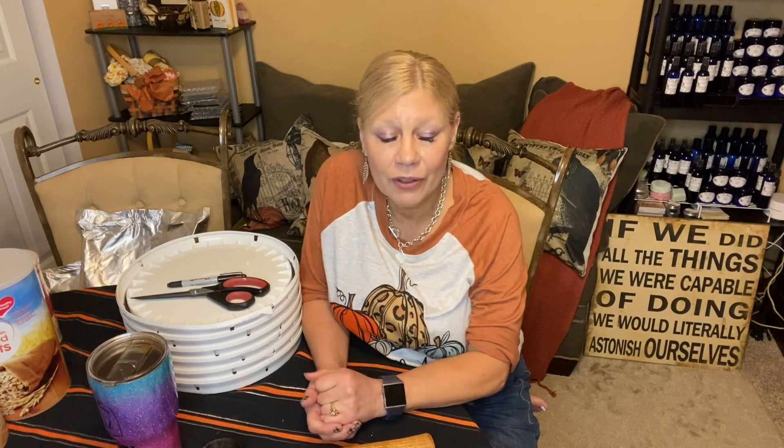I wanted to get back to our prepping series and talk about different ways you can have long-term storage of items that could be in short supply. Winter here in Ohio can be a challenge. I live along what's called the I-70 corridor — it kind of cuts the state in half — and for many miles either side of that corridor, we are blessed with ice storms.